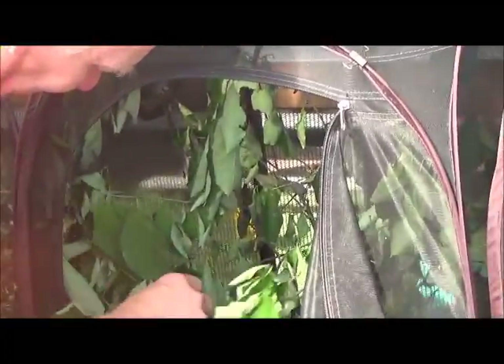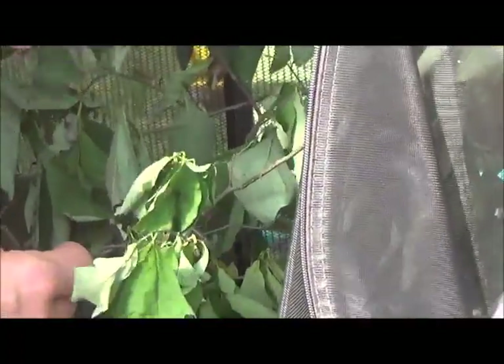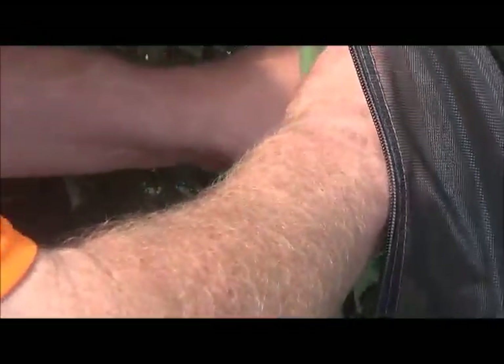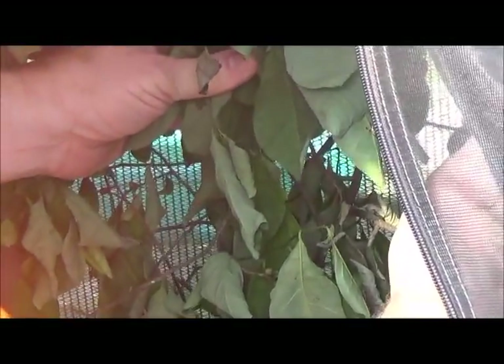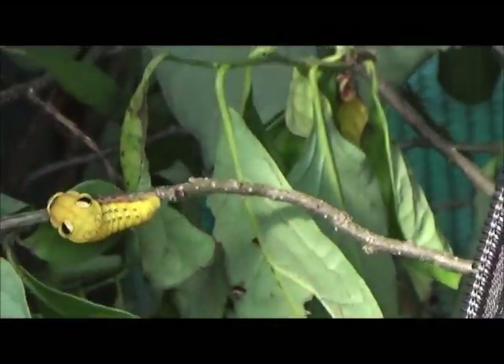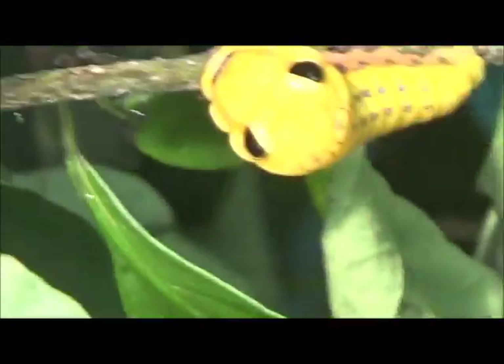This is the spicebush cage but most of these guys have already pupated. They're really cool when they're big because they turn orange right before they pupate. There's one right there — that is a spicebush caterpillar. Those are not real eyes; they're eye spots, and that's part of their defense mechanism to keep the birds away.